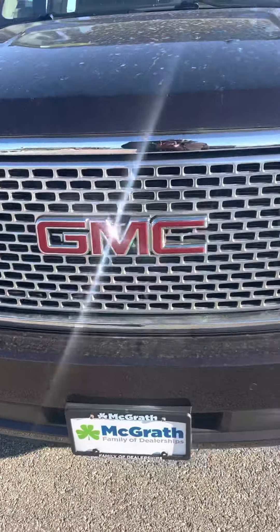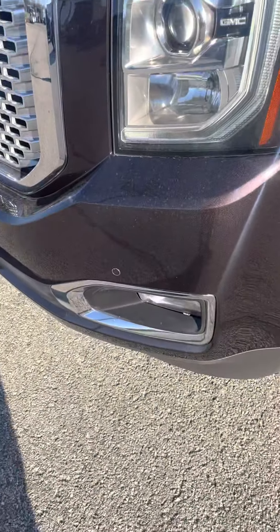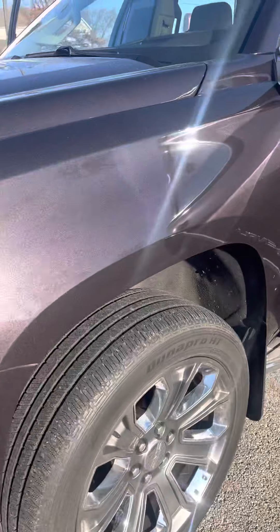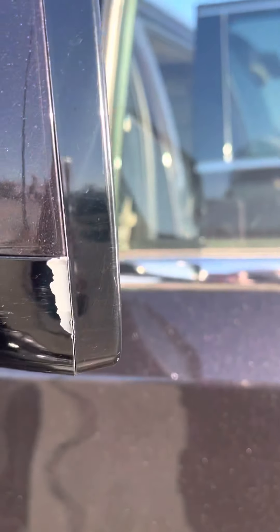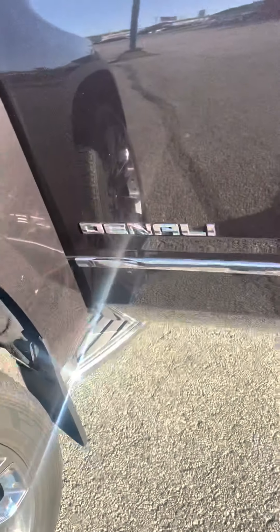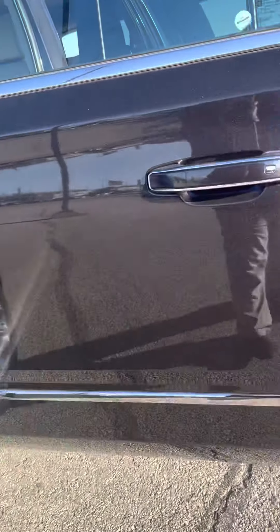I like that grille on the front here. They have LED lights up here, and park sensors too, which will let you know when you're getting too close to something in the front. There's a little blemish here — I do point out blemishes because I don't like surprises, and I'm sure you don't either. I want to make sure you see everything before you come take a look at it.